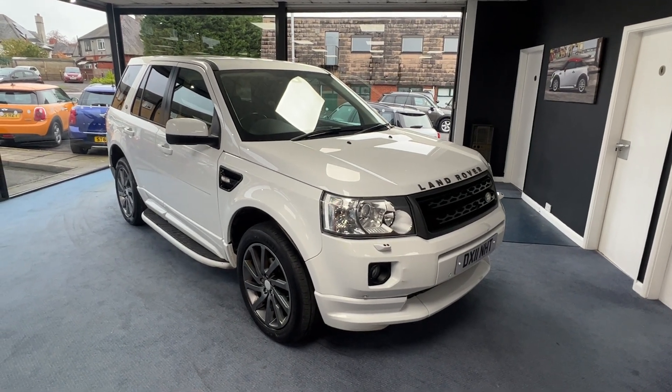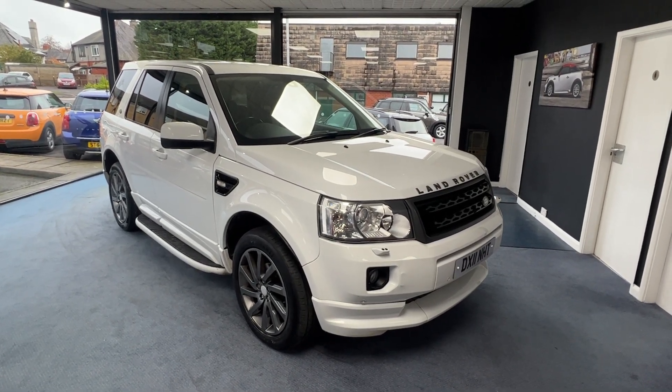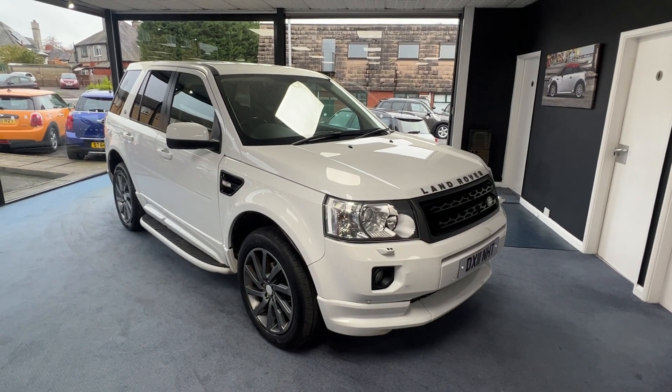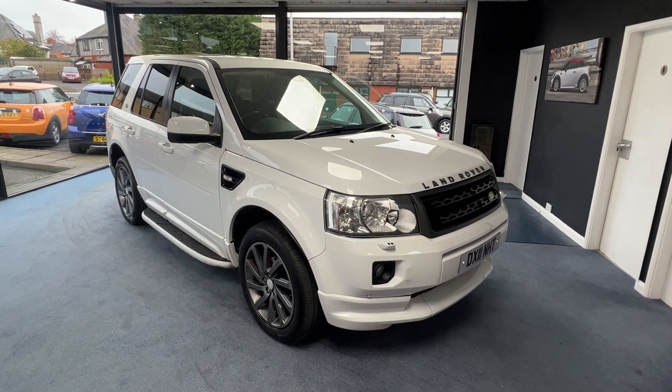The specification includes protection glass, 19-inch alloy wheels, side steps, headlamp wash wipe, front and rear parking sensors, full leather interior, satellite navigation, Bluetooth, and heated front seats.